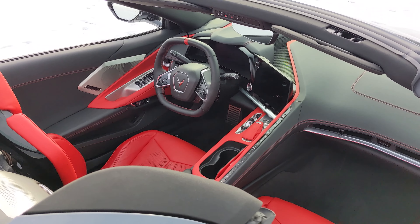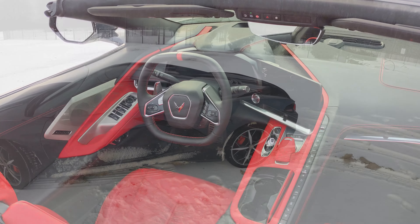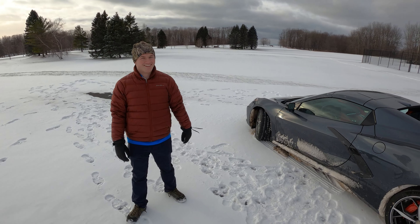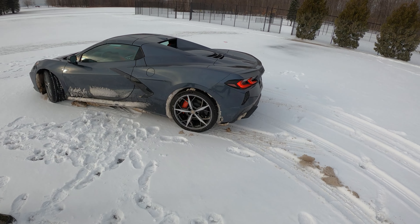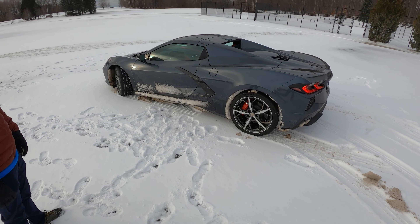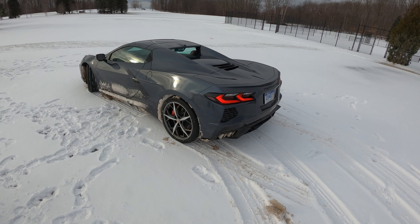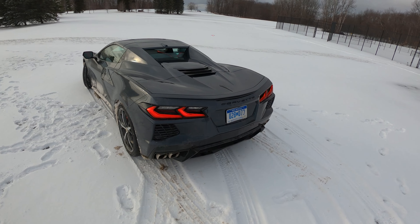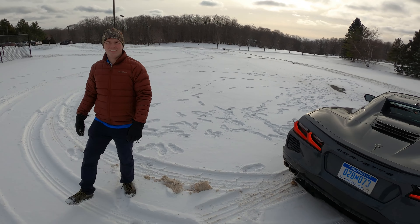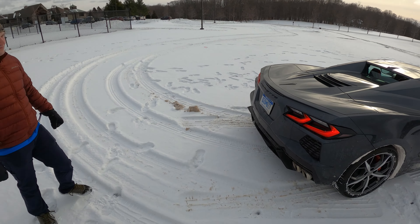GM came back and said they are so confident in their Michelin Pilot Sport all-season tires that come standard on the car, they'd like us to try those. We said, are you sure? We're going to find some serious snow. And they said, go for it. So we took them up on it — and it's actually not been too bad. I was expecting a lot worse. It's certainly not confidence-inspiring, it's not chuckable, but it can do it.